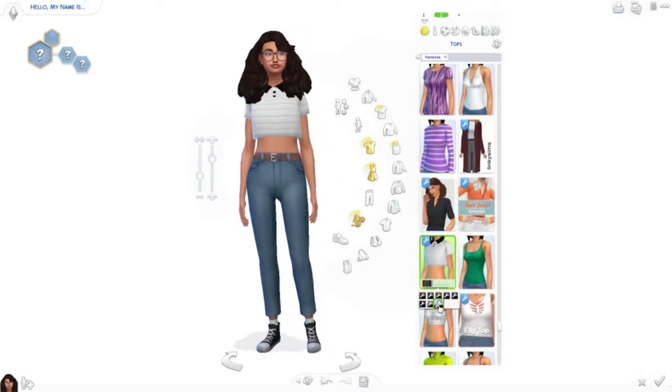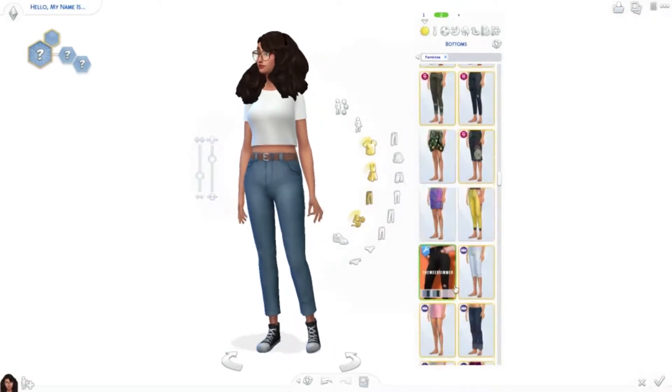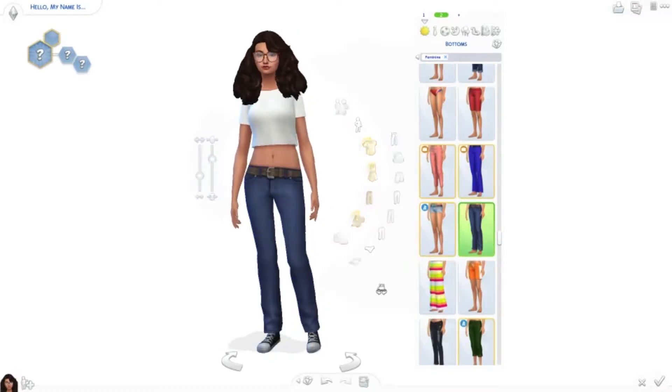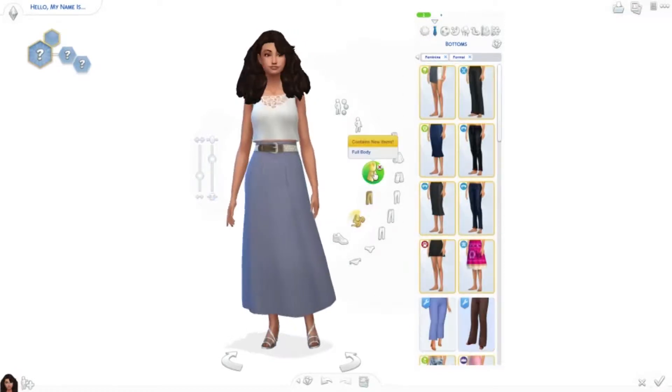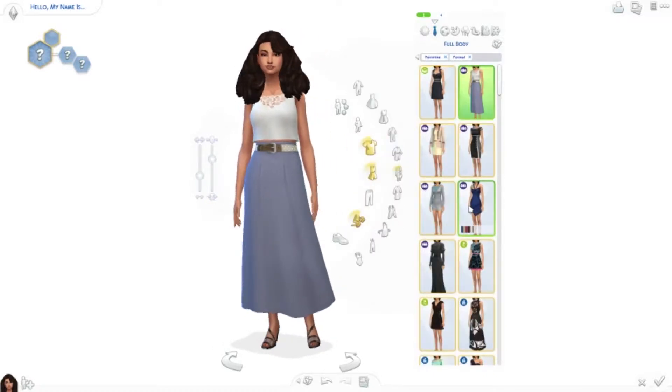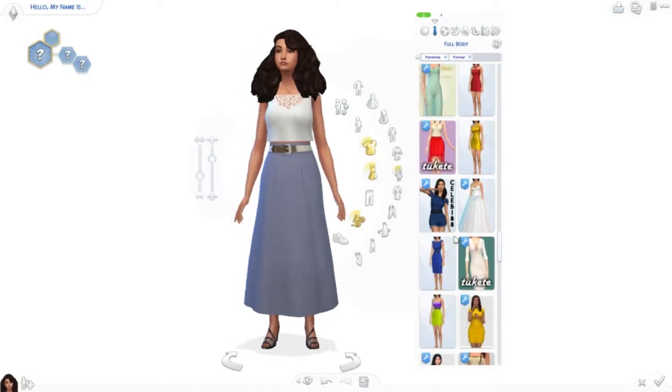Especially my favorite one out of all of them is the formal wear. This is kind of when I started looking things up. I obviously like the crop tops, the low cut pants, like that type of stuff. I just had a lot of fun making her, I guess.